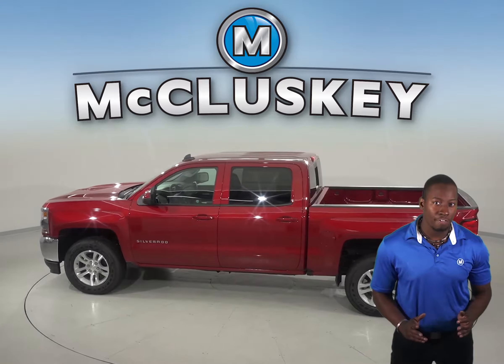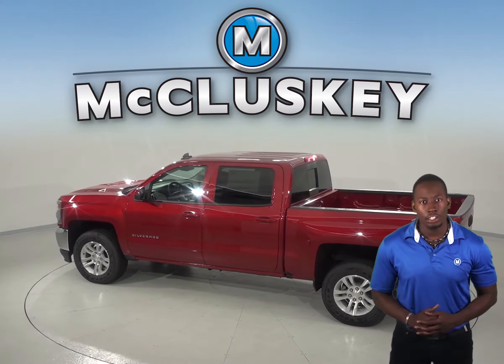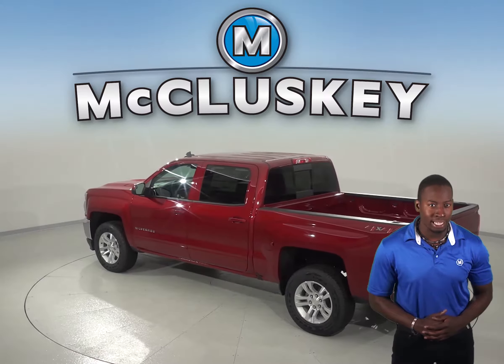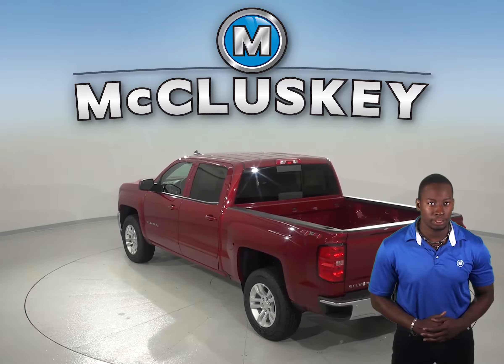The Ford F-150 doesn't offer a system that can shut down part of the engine. The Chevrolet Silverado's short and standard bed standard fuel tank has 3 gallons more fuel capacity than the Ford F-150 standard fuel tank, for longer range between fill-ups.